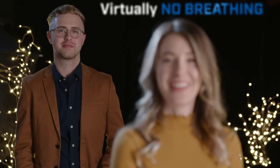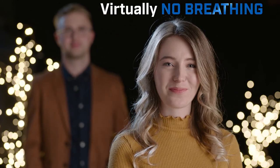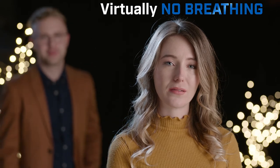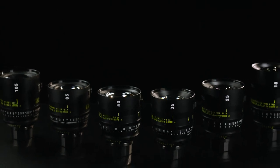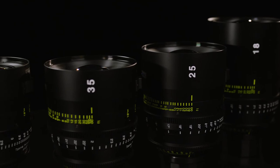Vista primes virtually don't breathe — you can rack your subject from the closest focusing distance to the background without a change in image size or location. Vista lenses were designed to match the human eye; the falloff from the subject to the background is pleasing and results in a visual acuity close to resembling our own eyes.